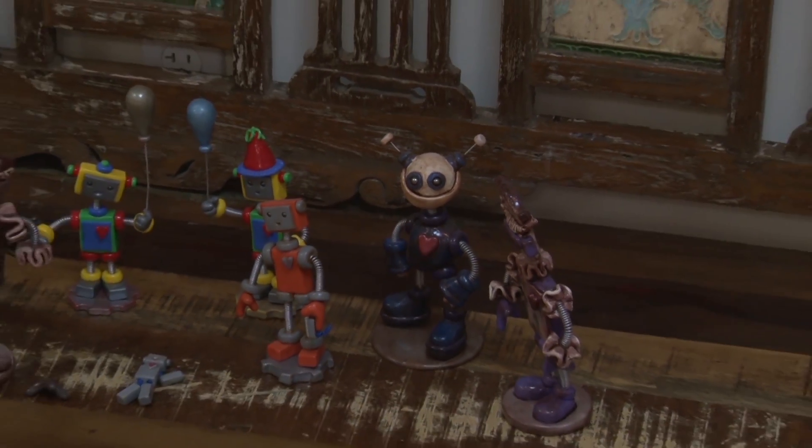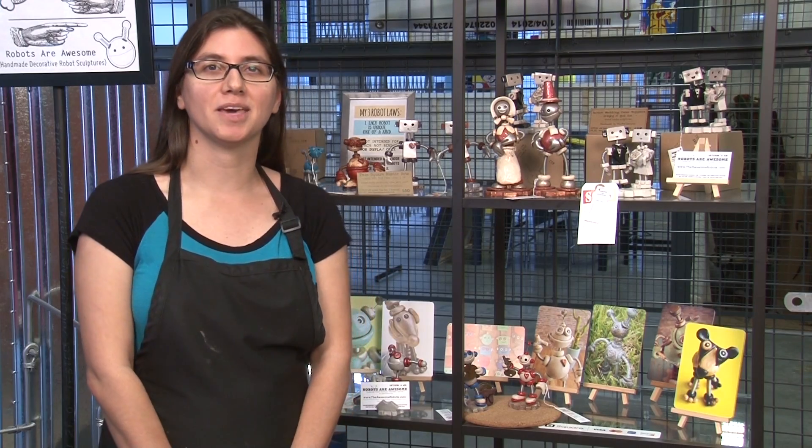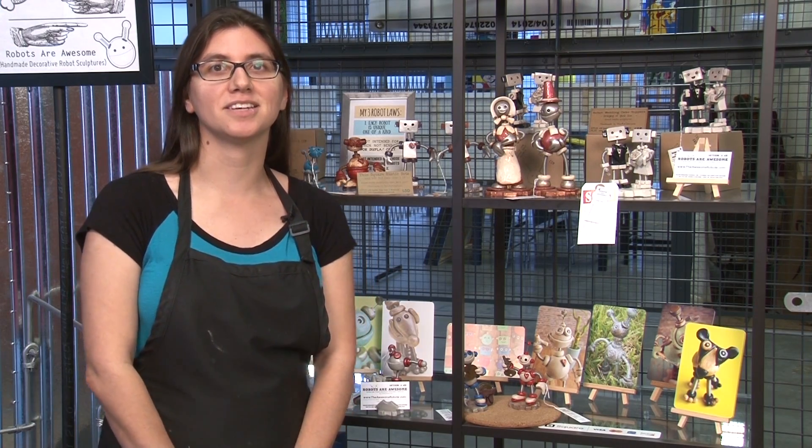Hi, I'm Melissa. I go by her art she loves. I am a sculptor of mixed-media robot sculptures. I've been making them for the last six years.